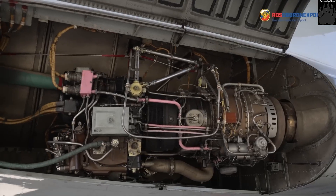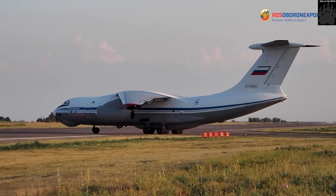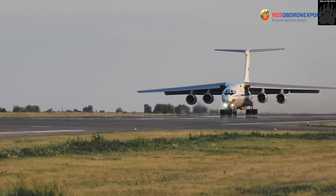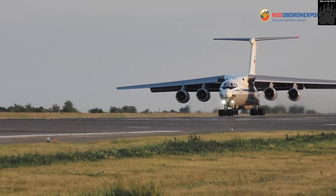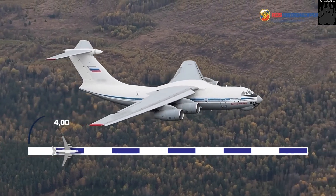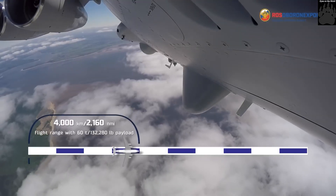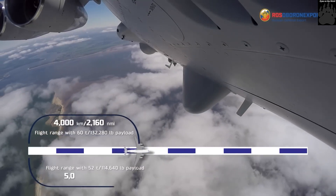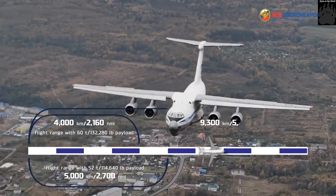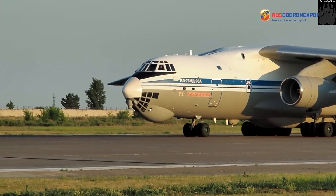One of the main differences from previous Il-76 models is the use of more powerful PS-90A-76 turbofan engines with a 4.4 bypass ratio. These engines provide improved take-off and landing, cruising performance, increased payload, longer flight range, and increased efficiency by reducing fuel consumption. Each engine develops a maximum continuous thrust of 14,500 kilogram-force. The aircraft consumes 12 percent less fuel and offers an increased flight range of 18 percent.